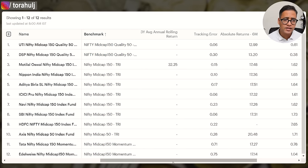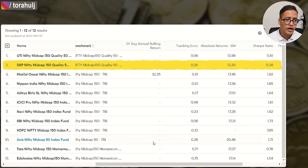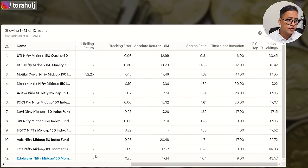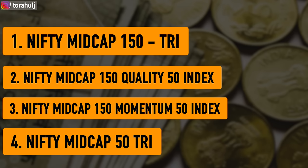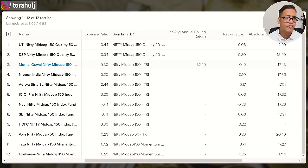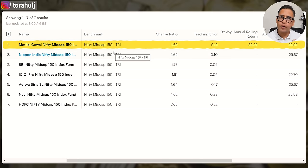The second main reason is percentage concentration in the top 10 holdings — this is extremely important. If you look at Nifty Mid Cap 150 Quality 50, the concentration is almost 30 percent, while Nifty Mid Cap 150 has only 17 percent concentration. The Momentum 50 index has an extremely high concentration of 44 percent. Nifty Mid Cap 150 is highly diversified compared to the other three indexes, and I would highly recommend it. Now let me walk you through which are the best index mutual funds available in this Nifty Mid Cap 150 category.